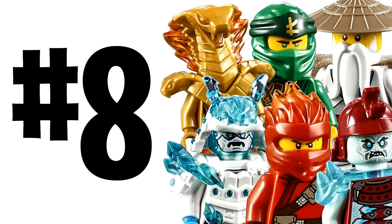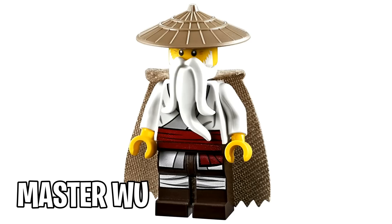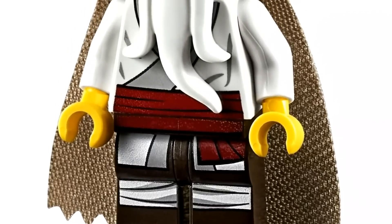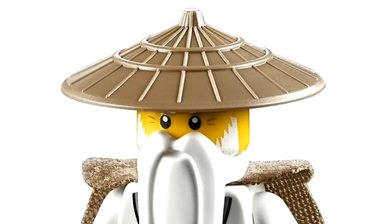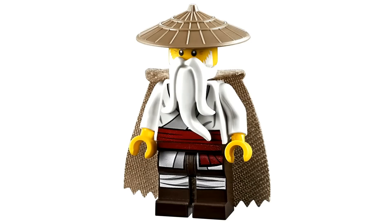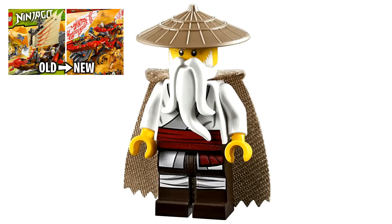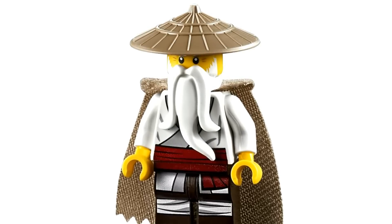Number 8. Ironically this wave only has two minifigures with capes, yet they're back to back on this list. This is the brand new Master Wu minifigure for season 11. He's rocking a tan cape in the back — I believe this is the first time Wu has ever sported a cape. He also has a brand new torso, leg print, and head print for this season. It's a very interesting update to his face print, the first new one since the Ninjago movie. He's also rocking a darker tan rice field hat. He only comes in the Land Bounty set, a brand new introduction for season 11.